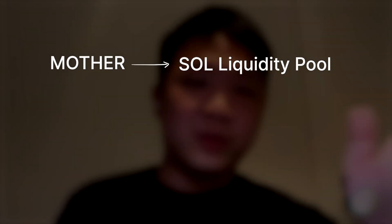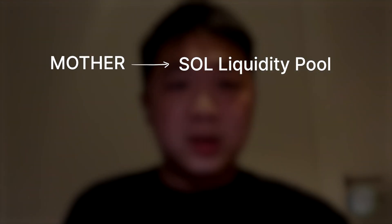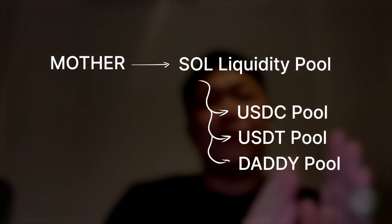The new thing is that before, new tokens could only be swapped with one particular pool. So if the pool is only, say, MOTHER with SOL, you can only buy MOTHER with SOL — that's it. But the rollout we just pushed a couple hours ago means that even a new pool will get routed through all other pools as well. So if a new pool appears, you can immediately trade with all other tokens in the whole routing engine.